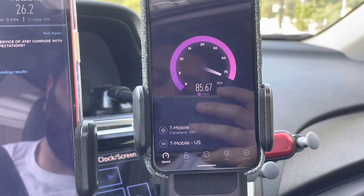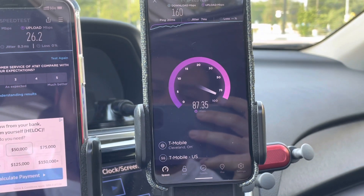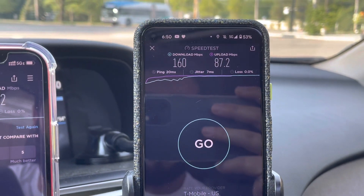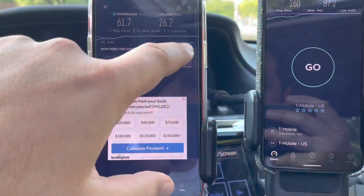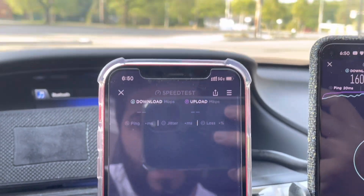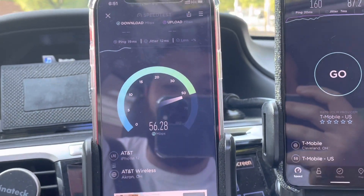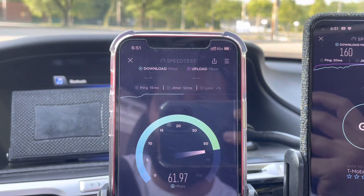For T-Mobile we got a 20 millisecond ping, 159-160 Mbps on the downlink. The uplink has been getting upgrades — big shout out to Zero Cool for keeping me posted on that. AT&T came in at 61 down and 26 up. I'm not sure if there's a lot of traffic on that tower, but that micro cell in the back is definitely doing its job.